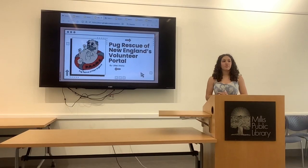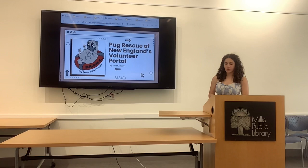Hi everyone, my name is Lillian Anthony. For my senior project, I work with Pugs of New England, Dakota Volunteer Park. So just a quick overview of my presentation.